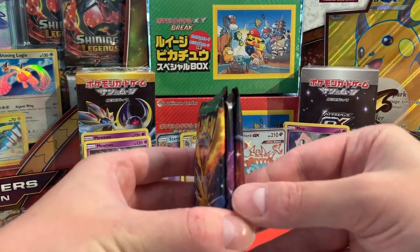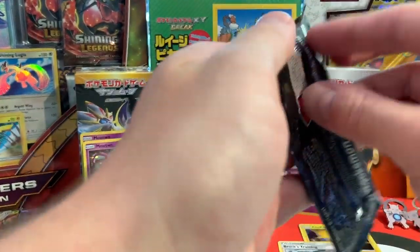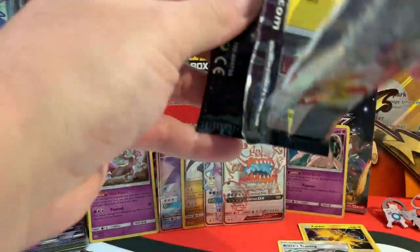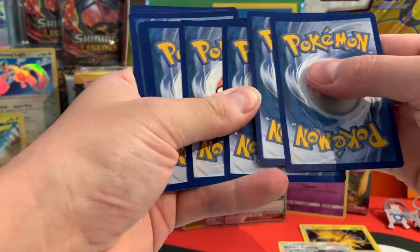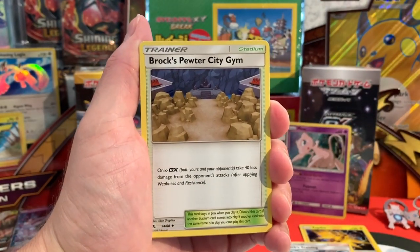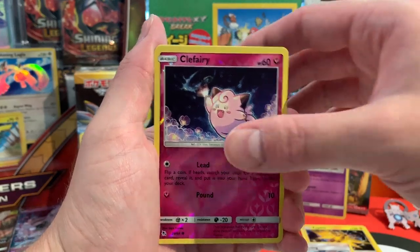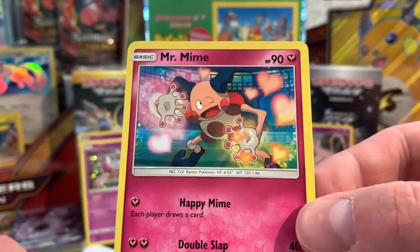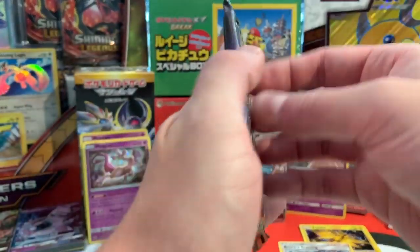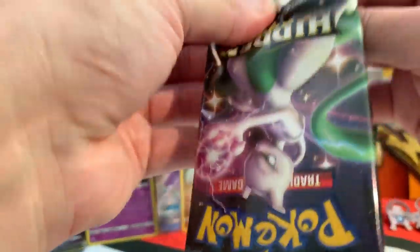We're down to three boosters. We already have some great pulls, but of course I'm hoping to pull just one more thing — like Apple would announce: 'one more thing.' I don't think we've had the Cerulean City Gym — Brock's Pewter City Gym, Metapod, Voltorb, Cubone, Geodude, Eevee, Jigglypuff, a Reverse Holo Clefairy, and Mr. Mime. And even though he's not technically a Holo, this card just shimmers so much. Not my favorite Pokémon, but we all loved him in the Detective Pikachu movie.